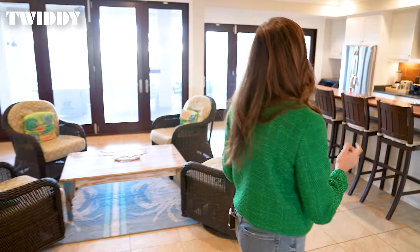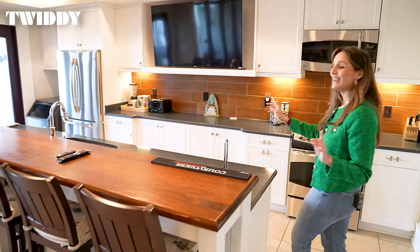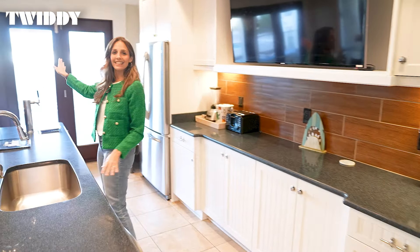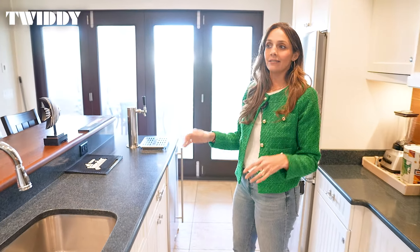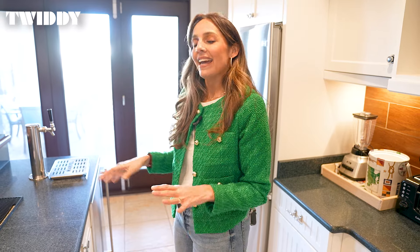You're not entertaining if there's not food involved, and this home boasts a full-size kitchen on the main level. So now you can watch the kids in the pool, cook up lunch, dinner, throw something on the grill. You're not running up and down the steps or missing out and feeling apart from everyone. Instead, it's all right here at your fingertips.